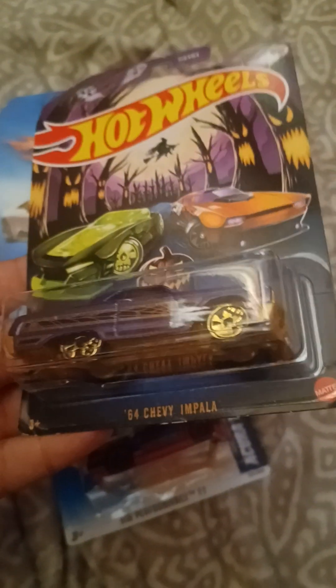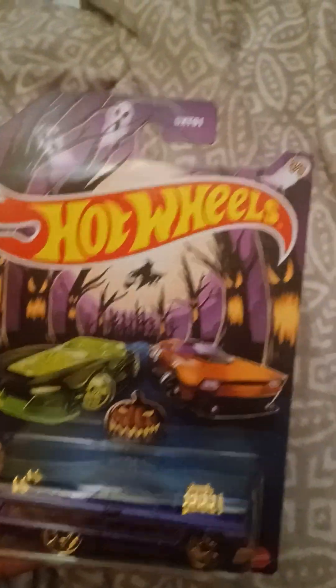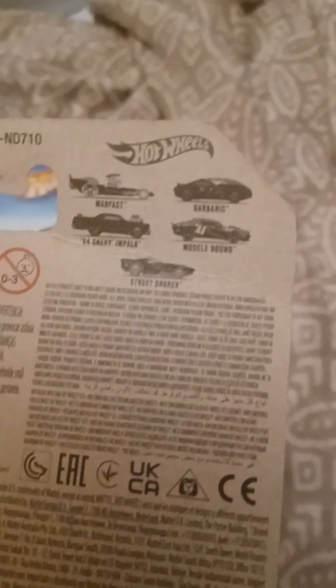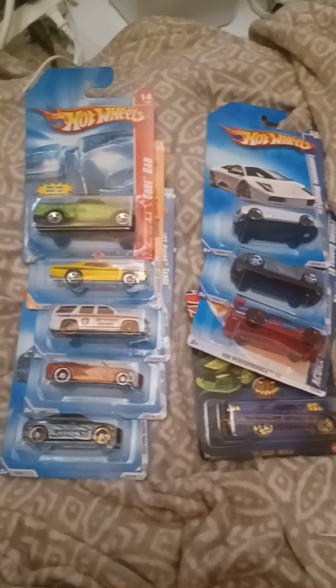Our last one is the 1964 Chevy Impala. This is from the Halloween series — I think it's a Kroger exclusive — and it's number three out of five. There's only one licensed car in this set which is the '64 Chevy Impala. The others are the Mad Fast, Barbaric, Muscle Bound and Street Shaker, and there's only one trademark and it's GM. That'll be it for this video and I will see you in the next one. Goodbye!